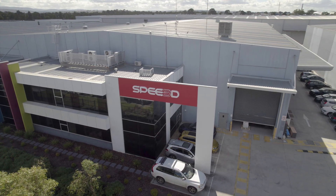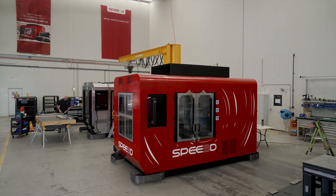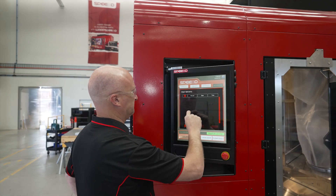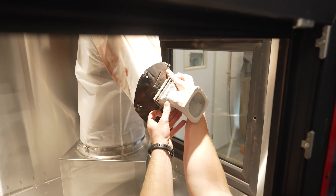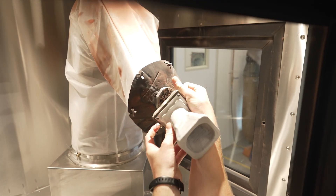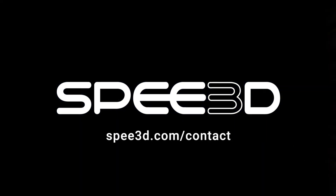Of all the modern technologies that can produce metal parts on demand, CSAM is the fastest and in many cases the most affordable. It's the modern answer to metal casting without the wait time. Reach out to us at speed3d.com/contact to discuss your applications today — we'd love to talk to you.